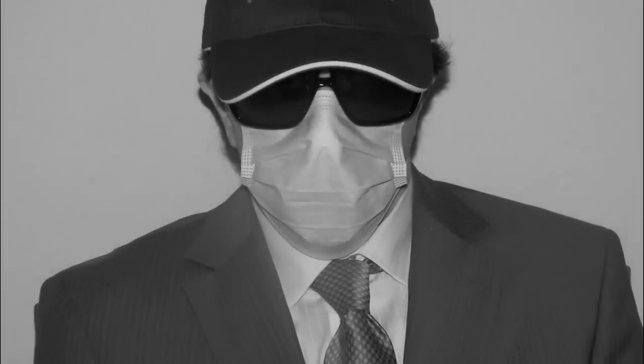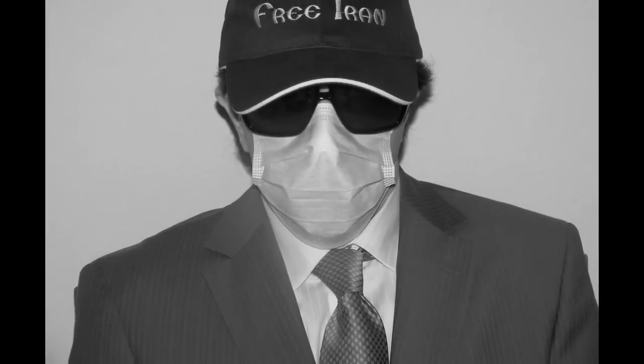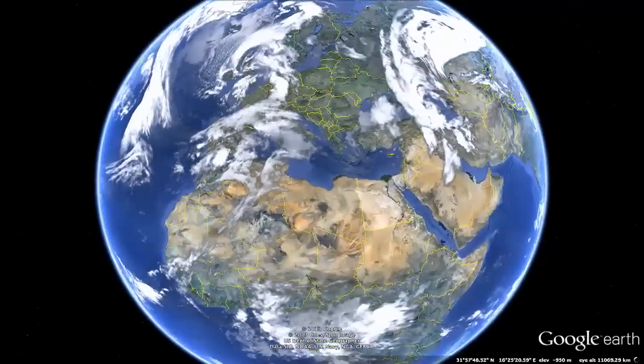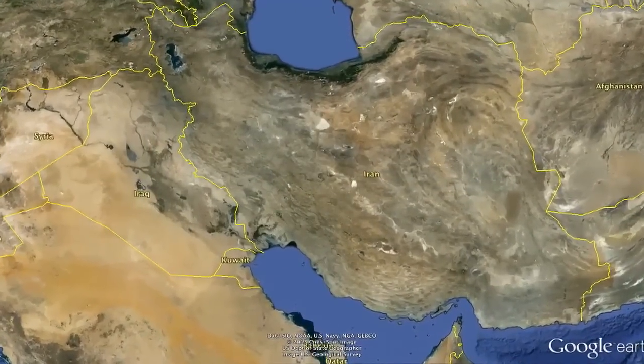My name is Reza Kahlili. I'm a former member of Iran's Revolutionary Guards, and I was a CIA operative during the 1980s and 90s. The images we are looking at are new and indicate that Iran has crossed every red line with regards to nuclear development.